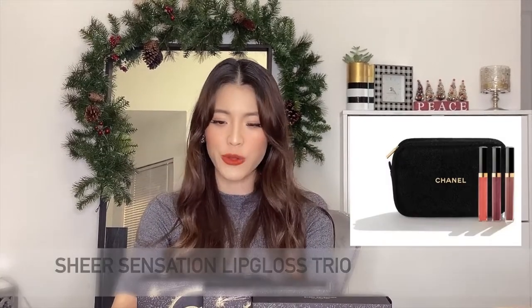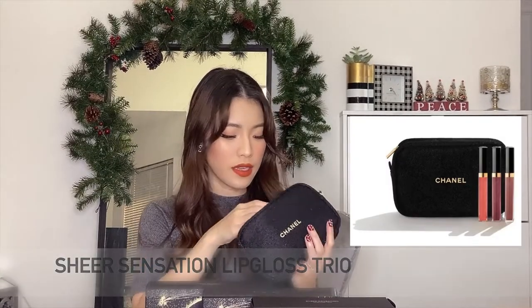The third one is the Sheer Sensation Lip Gloss Trio, which costs $92. As the name says it all, there are three Rouge Coco Glosses inside. These are supposed to have a smooth, non-stick and glossy finish. The colors are 744 Subtile, 719 Bougies, and 722 Noise. Let me open them all.